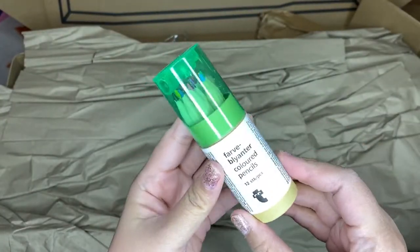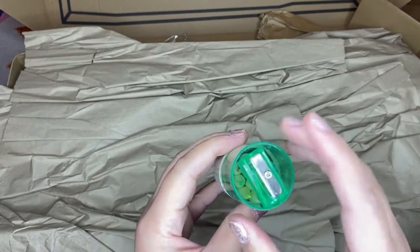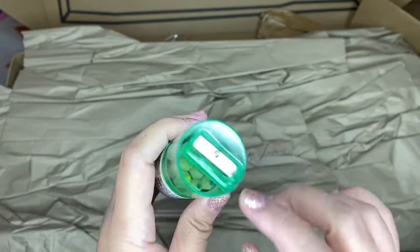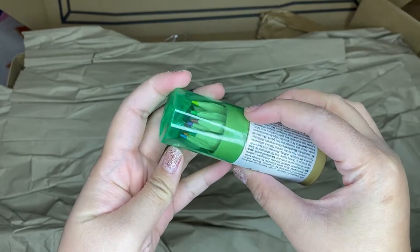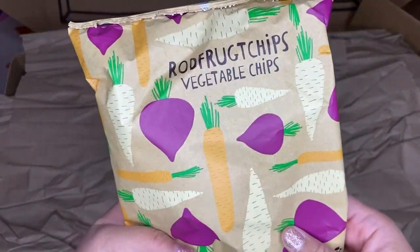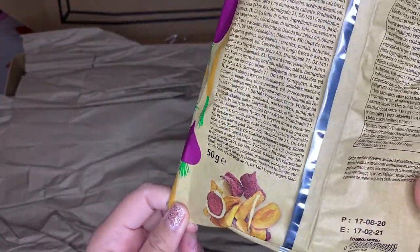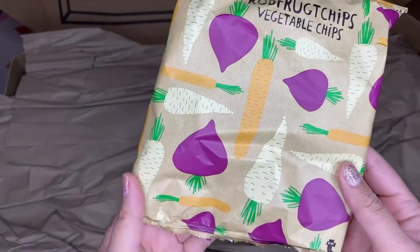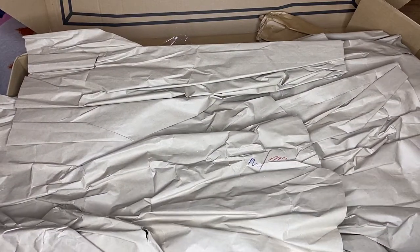This one is colored pencils — 12 pieces. What's nice is that you can sharpen your colored pencil right in the container. It's also very cheap. I'm going to use these in my scrapbooking. Next I see vegetable chips — it looks like beets and maybe sweet potatoes. I'm going to try it later to see if it's good. It says it's healthy, so I hope it tastes good too.